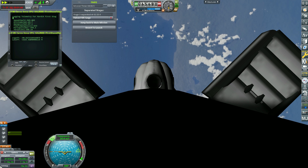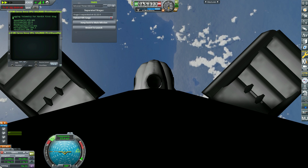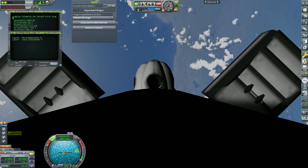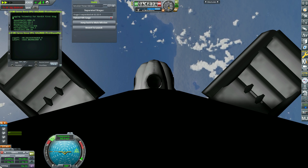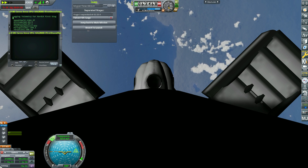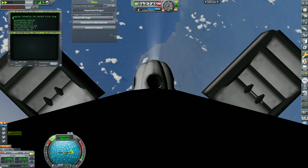That's why we also developed the capability to land our first stages out in the ocean with our drone ships. In order to complete today's land landing, the first stage has two more burns left. Next up is the entry burn, where we will reignite three of the Merlin engines on the first stage to help slow the booster down as it re-enters the upper part of the Earth's atmosphere.